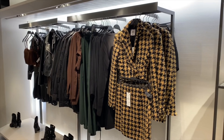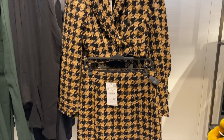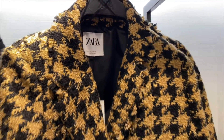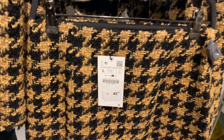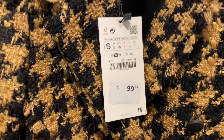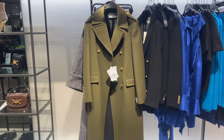The first thing I really wanted to see was this co-ord with this houndstooth blazer in the camel color. It's so cute and I love that it has the matching skirt. The skirt is $45.90 and the blazer is $99.90.